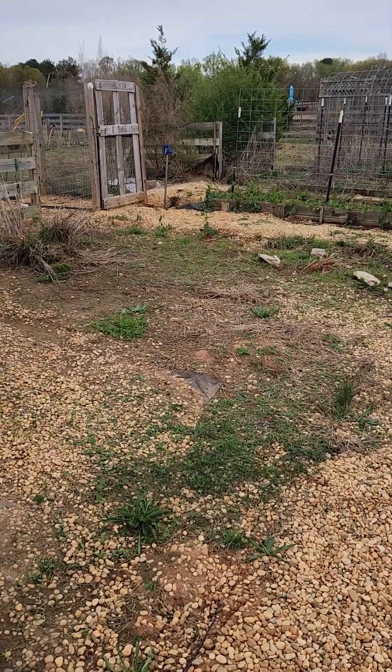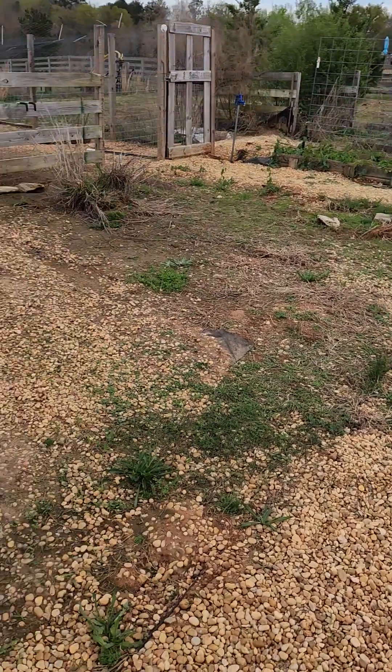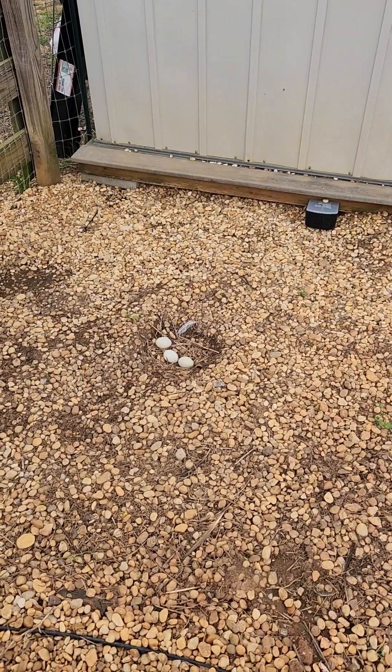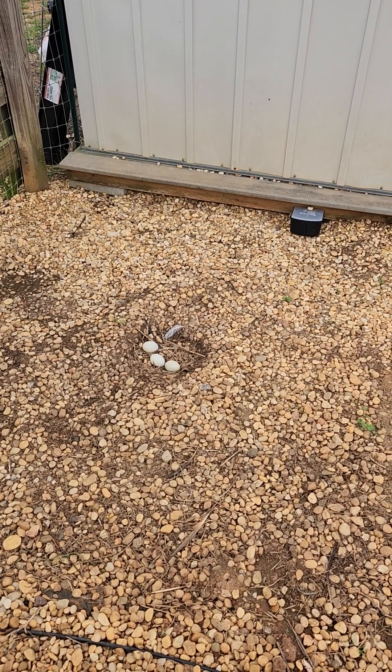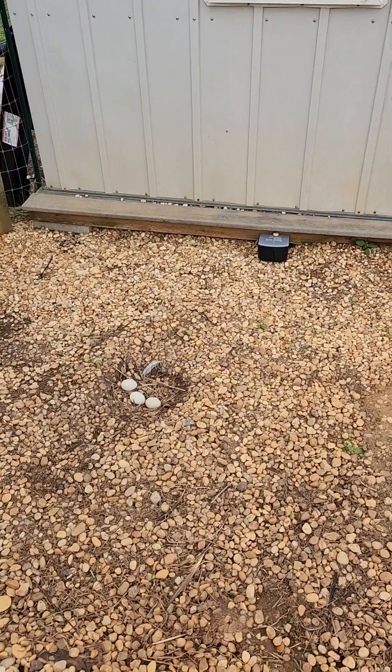Hey y'all, just doing a quick video. I was out here mowing today and there's a couple things I wanted to show y'all. So first off, we moved the one little lawn mower and looks like we've got a chicken who has decided to turn that into a nest. Yeah, so that's her nest.